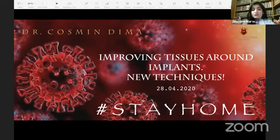Dr. Cosmin Dima invented two surgical techniques: the snake technique and PMT, the periosteal membrane technique, both with excellent results in bone and soft tissue augmentation. His clinical cases are worldwide known — a company chose one spectacular vertical bone regeneration case to be featured on their platform as recognition of 50 years of success. He is managing director of the Dental Progress Clinic, one of the most important dental clinics in Romania. Today he'll be talking about improving tissues around implants and new techniques.